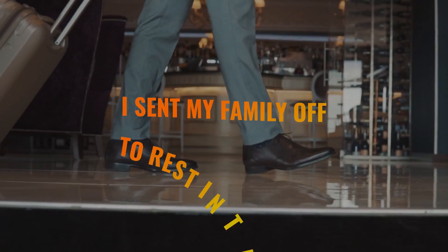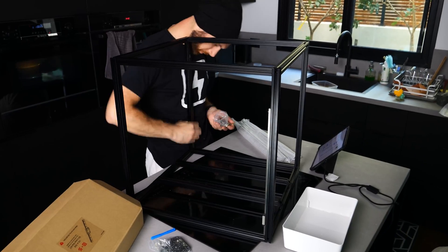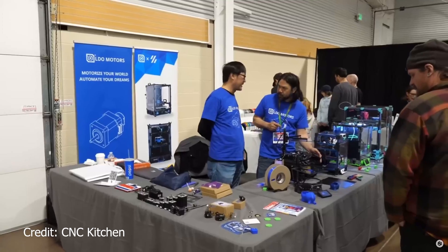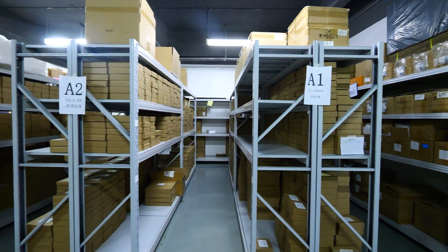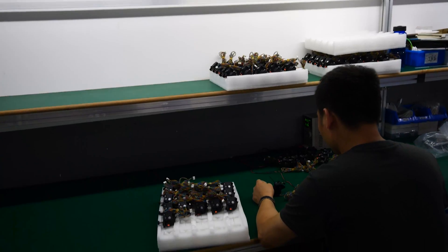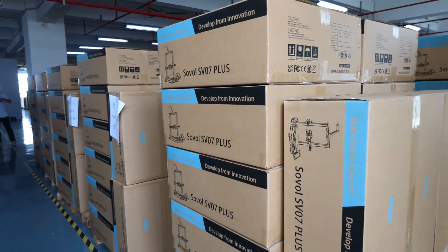Right off the bat, upon reaching Shenzhen from Hong Kong via the bullet train, I sent my family off to rest in the hotel and hopped in a cab to LDO Motors, which was actually the first company ever to agree to send me a review printer when I was just starting out, so they really have a special place in my heart. When I arrived, I met Sue, Rebecca, and a few other members of the team. It's important to note that this office is not their main factory, but rather their R&D and sales offices, where only some assembly, packaging, and shipping are done.